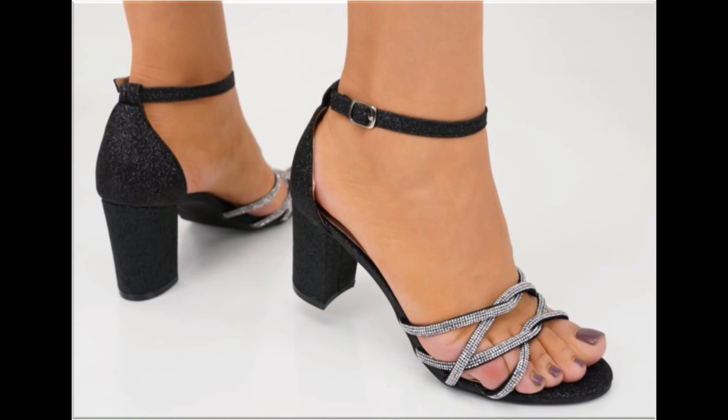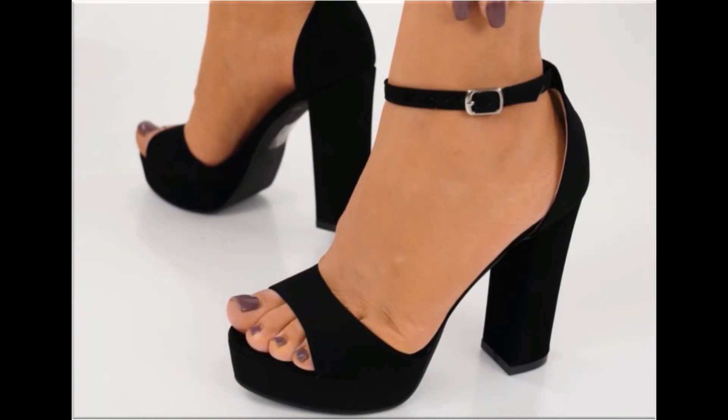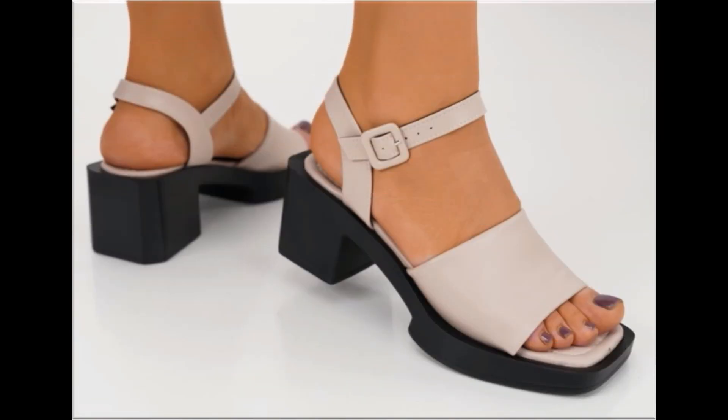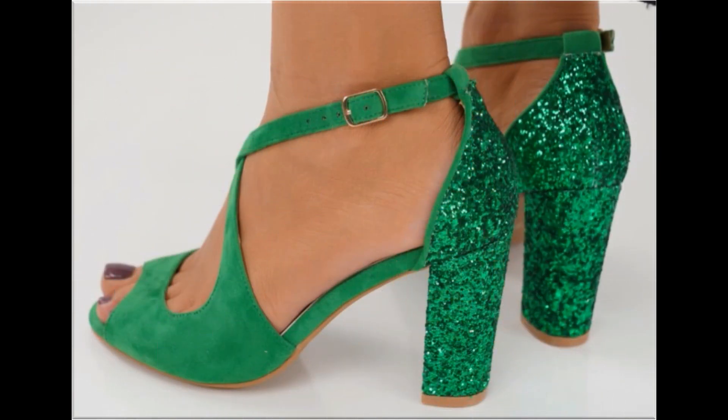All these designs are available online easily. For ordering, just contact me and I will give you the online shop address through which you can easily order a pair for yourself. All these designs are available at the rate of 30 to 35 dollars, which is a very reasonable price given the outstanding styles, designs, and material.